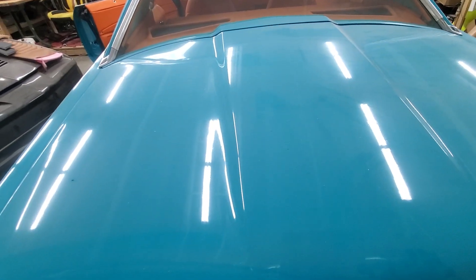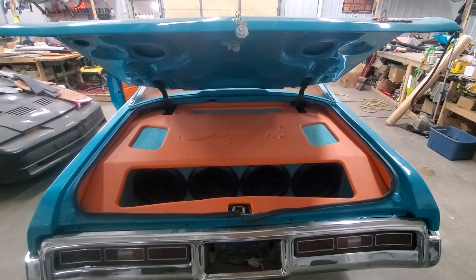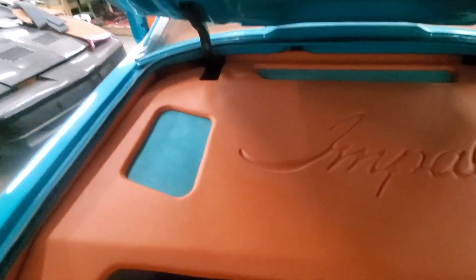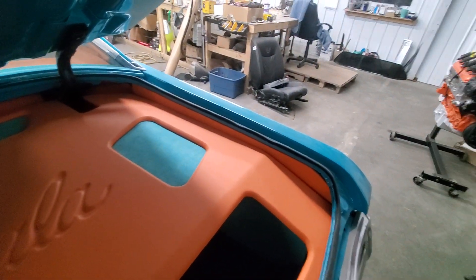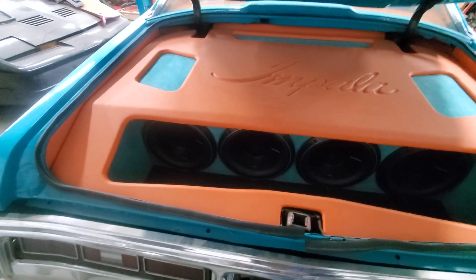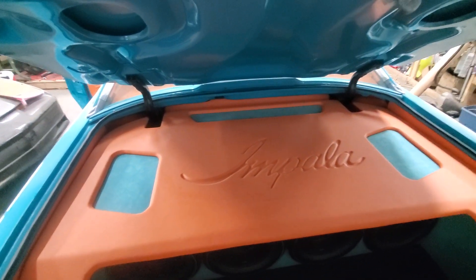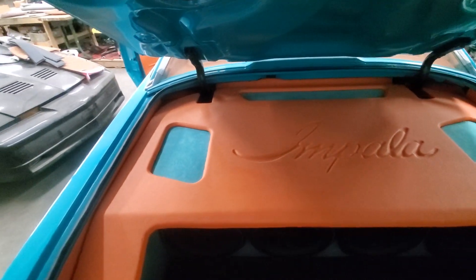We go back to the trunk and you see what it is — all customized, everything hidden. Big predator embroidery. Of course you got the Fosgate in there — four of them, four 12s. And I mean it is loud, really loud.